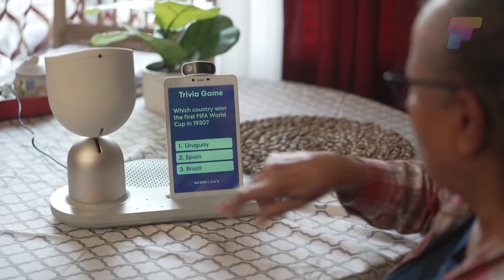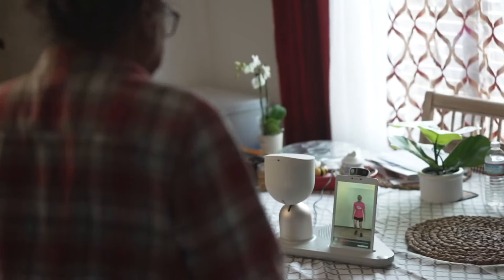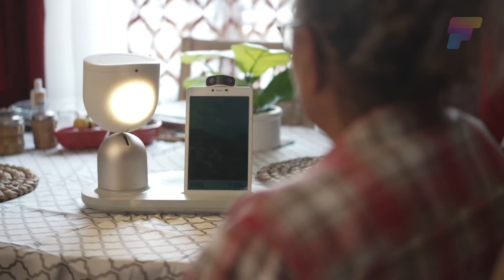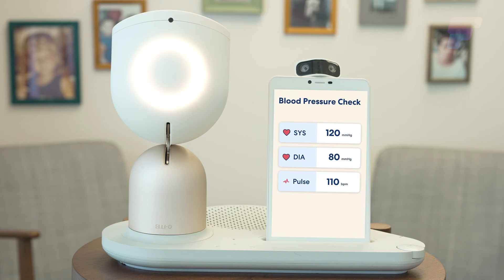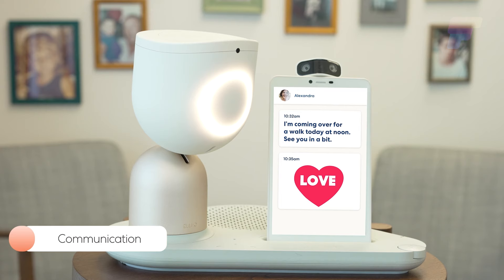LEQ is described as proactive and empathetic, initiating conversations, suggesting activities, and remembering information from previous interactions. It also promotes physical and mental activity by encouraging users to set health and wellness goals. Through voice commands, on-screen instructions, and proactive suggestions, LEQ offers personalized interactions.